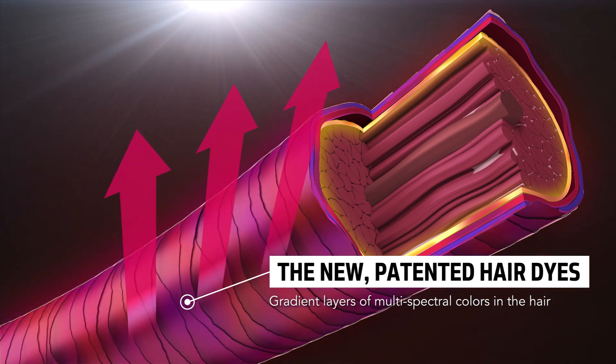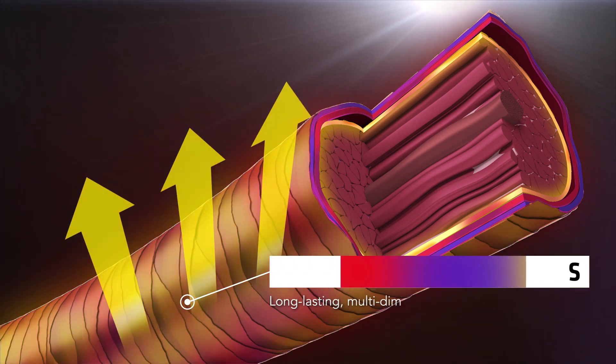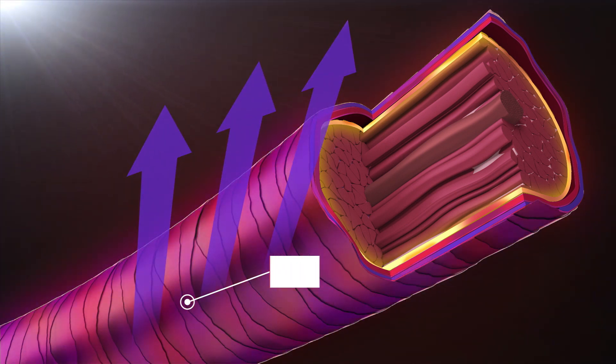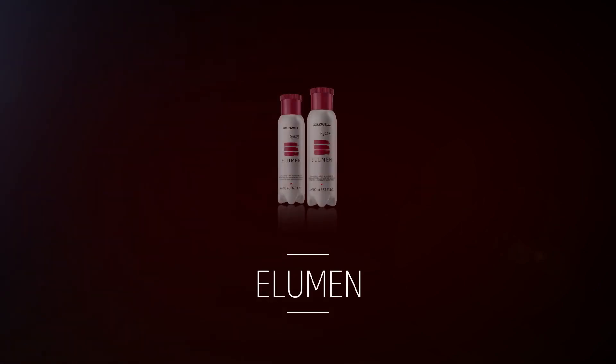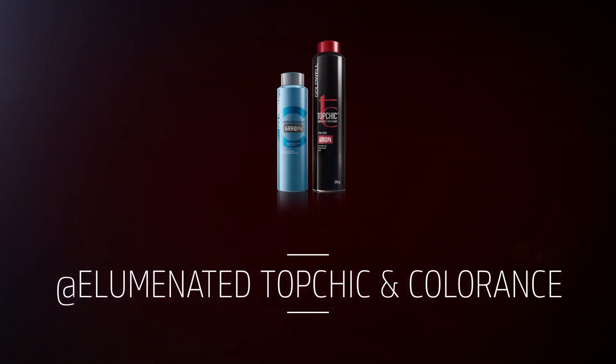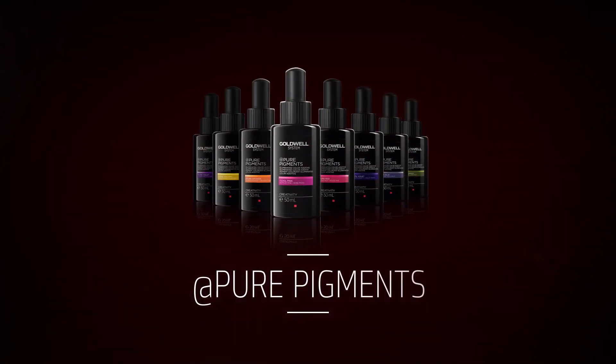We at Goldwell are true masters of direct dye hair colour technology and we're always searching to redefine the possibilities and see what we can do. Whether that's from Illumin, the Illuminate shades in colour, and the revolution in hair colour which is Pure Pigments.